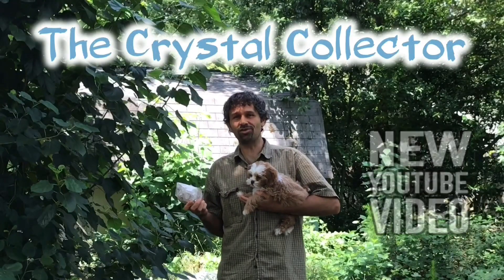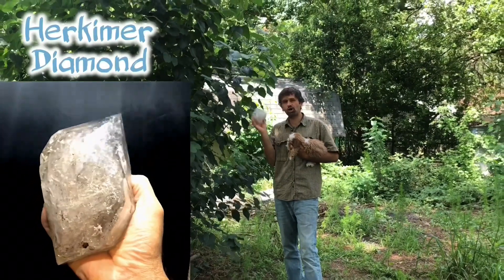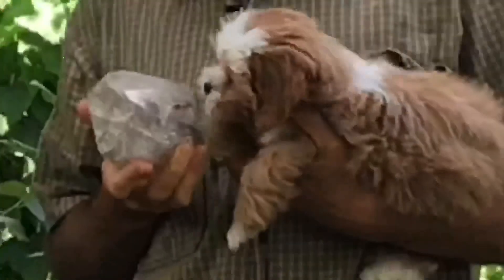Welcome to the Crystal Collector. Matrix and I are checking out this Herkimer diamond and what we're wondering is — is this a real diamond? What do you think?